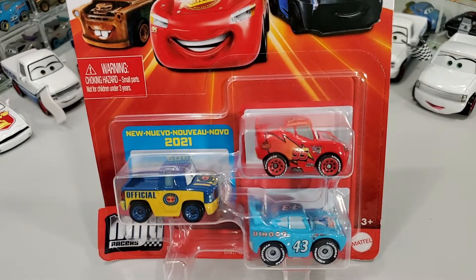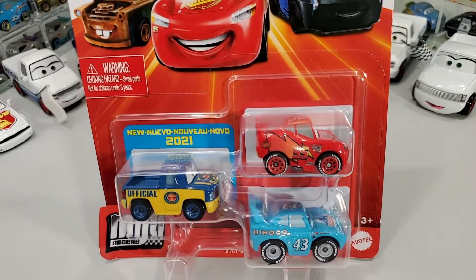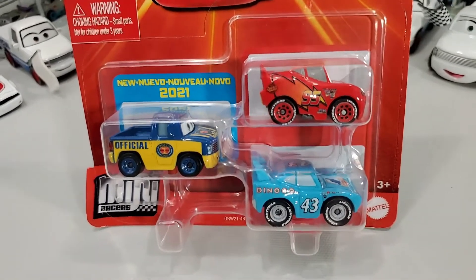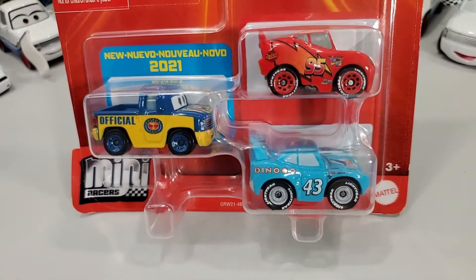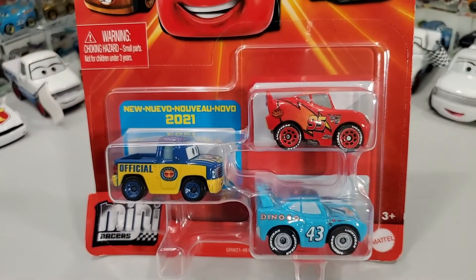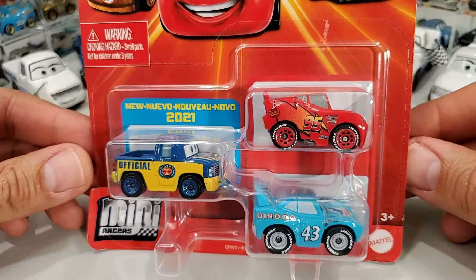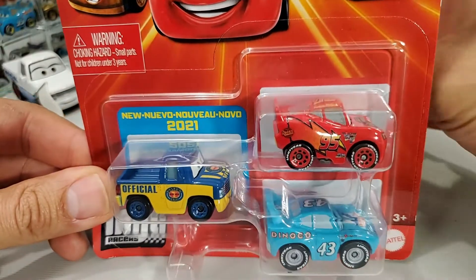Check him out — along with Lightning McQueen and The King. So interesting that we get another pickup truck, because besides Dexter there was Smoky. So now that makes it two pickup trucks in the world of minis!